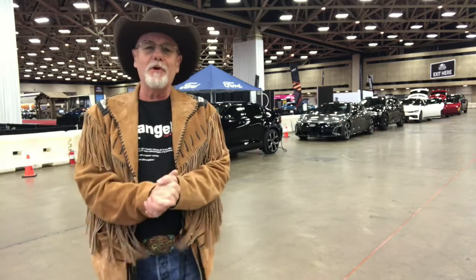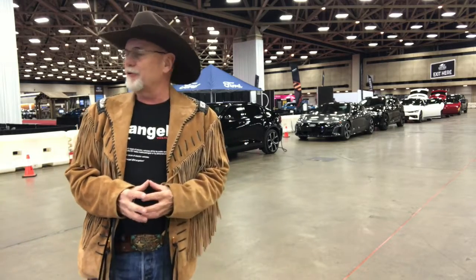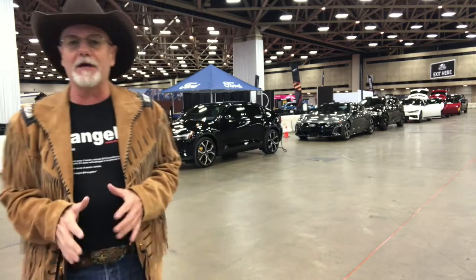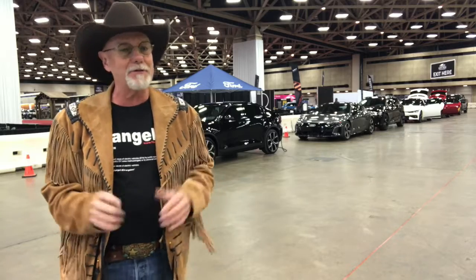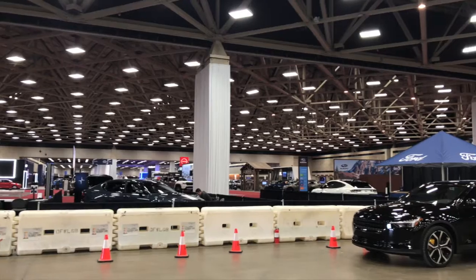Howdy hi everybody from the floor of the Kay Bailey Hutchison Convention Center in downtown Dallas. Today is the first day I'm going to be working the full North Texas Auto Show and I'll be here all weekend long. This is a very special area — for the very first time in Texas, we have an indoor EV test track.